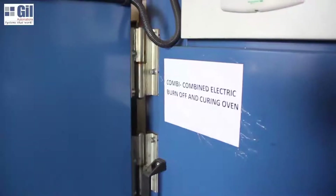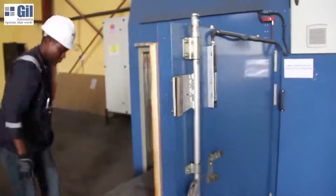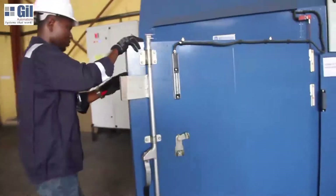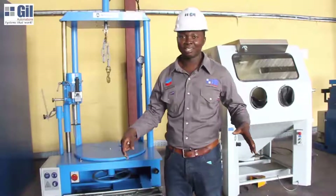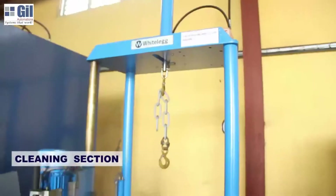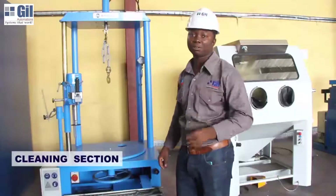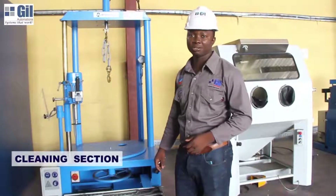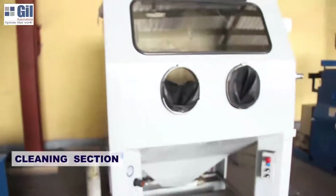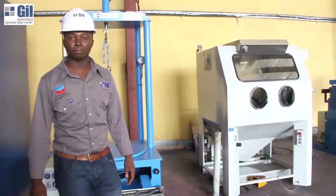Here we are at the burn-off area. We have an oven which carries out burn-off and curing of electric motors. This is the cleaning area. As you can see, this is an oil extraction and wash machine that helps to clean the windings of these electric machines. And right here are blasting machines for cleaning up the rotors or the housings of the motors.